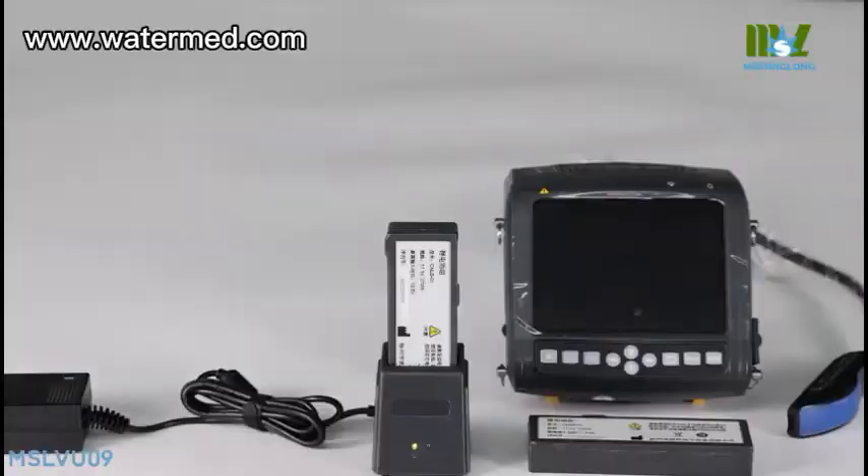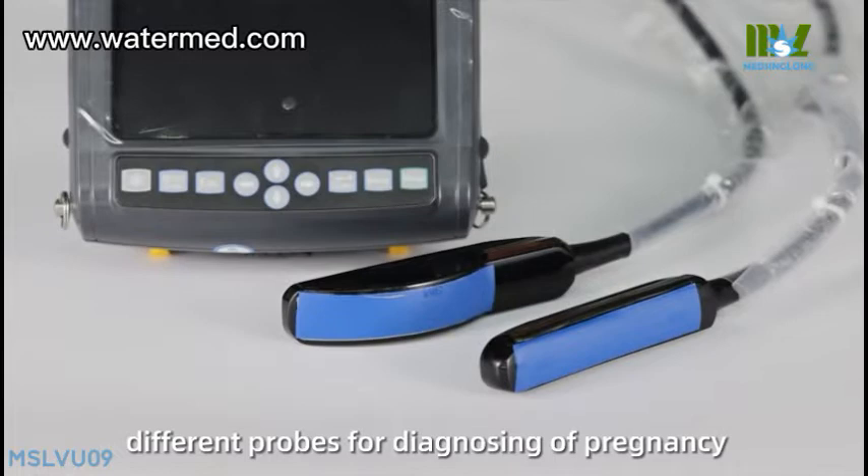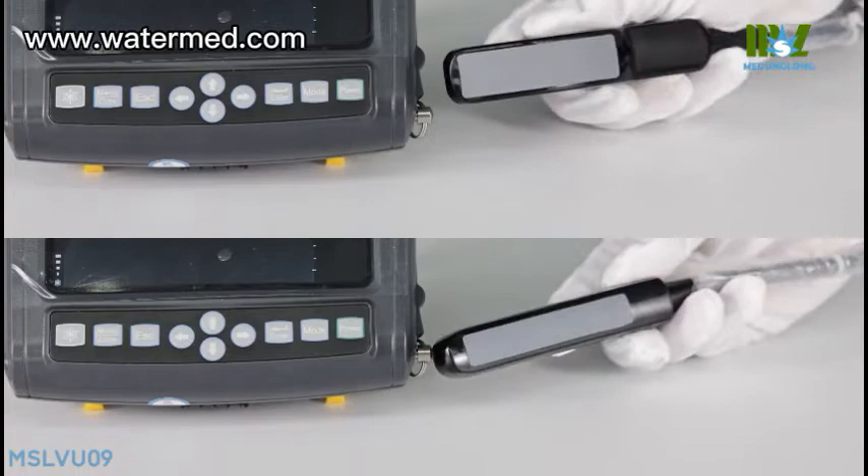Different probes for diagnosing pregnancy, fertility, and disease on bovine, equine, ovine, canine, feline, goat, swine, and other animals.